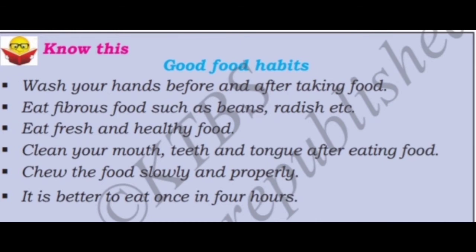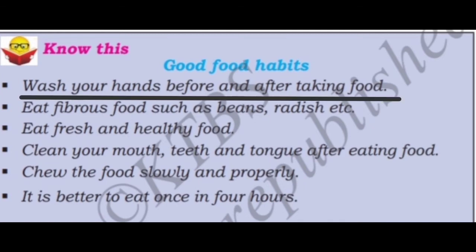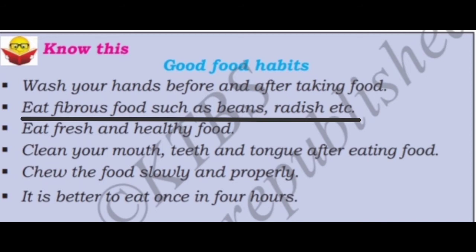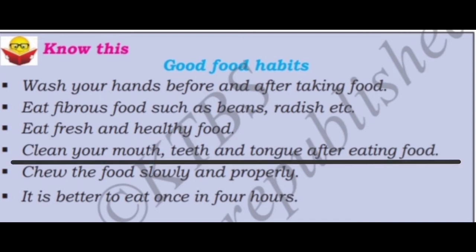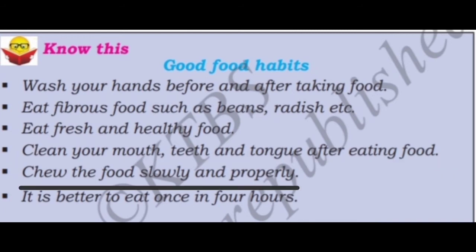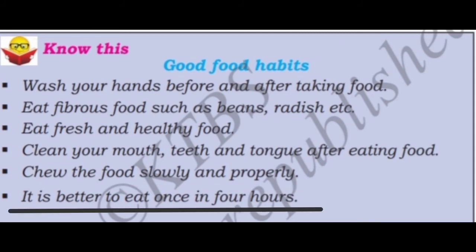Let us learn about good food habits that we have to adapt to keep ourselves healthy. Wash your hands before and after taking food. Eat fibrous food such as beans, radish, etc. Eat fresh and healthy food. Clean your mouth, teeth and tongue after eating food. Chew the food slowly and properly. It is better to eat once in four hours.